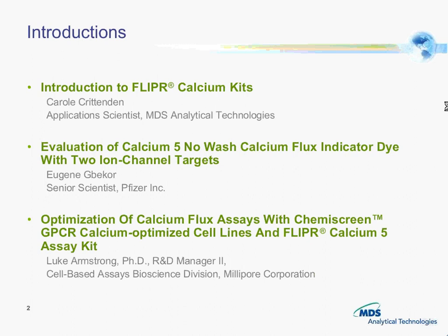Carol Crittenden is our application scientist here at MDS Analytical Technologies. She has been with the company for over seven years now working with Flipper and all the reagents and related applications. She has previous experience in cancer research and biotechnology.